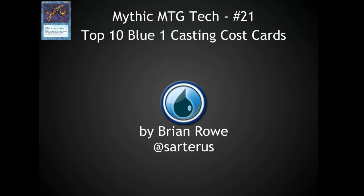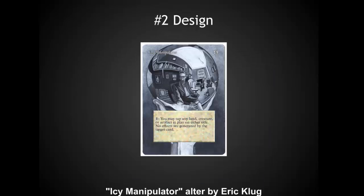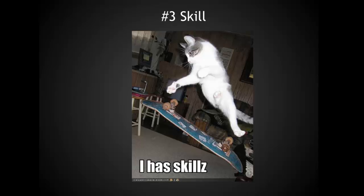When I started this video, I thought I was going to run into trouble coming up with 10, and I came up with many more than 10. Let's move on first to the criteria. Number 1, I'm looking at cards with raw power — incredible cards that can swing games and take you from completely behind to incredibly ahead. Number 2, they also need to have a good design, feel like a blue card, and preferably be part of some type of set or cycle. Number 3, they need to be skill intensive. Blue is about making decisions and making tough decisions, so the more skill needed to use one of these cards, the higher it is on the list.